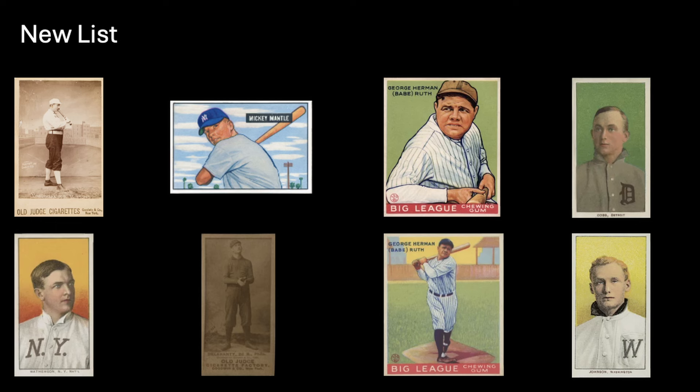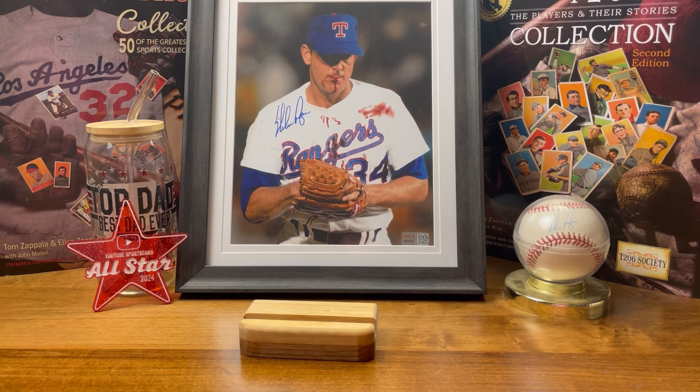The new list includes: the N173 Old Judge Dan Brouthers, the 1951 Bowman Mickey Mantle rookie card, the 1933 Goudey Babe Ruth number 181 with the green background, the T206 Ty Cobb portrait with the green background, the T206 Christy Mathewson portrait, any hall of famer from the N172 Old Judge set — there are a lot to choose from, I just showed the Delahanty as an example — the 1933 Goudey Ruth number 144 batting stance, and the T206 Walter Johnson portrait.